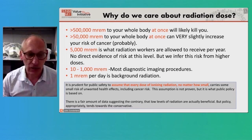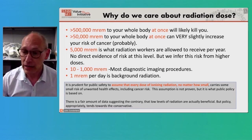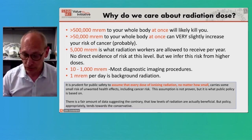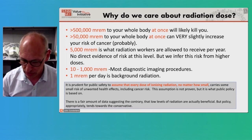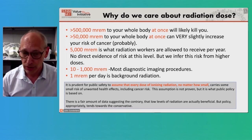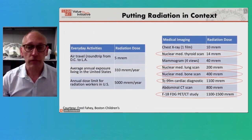I would be remiss if I didn't mention that there is a fair amount of data suggesting, to the contrary, that low levels of radiation may actually be beneficial. We won't get into the hormesis hypothesis in detail, but there is some data out there that suggests this. However, regulations don't care about that — regulations are conservative.